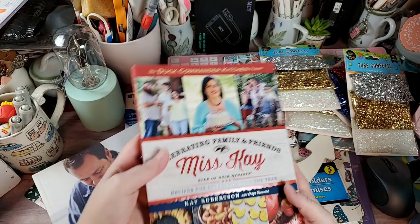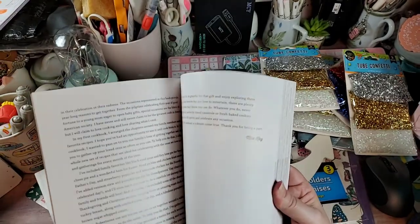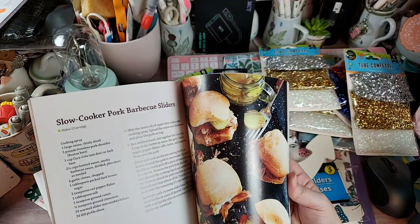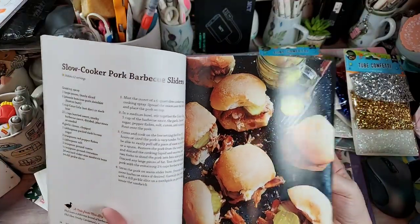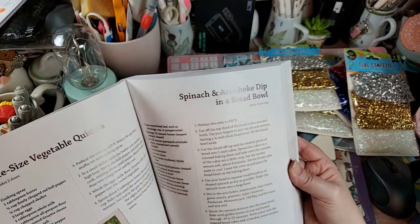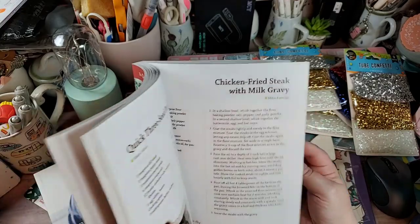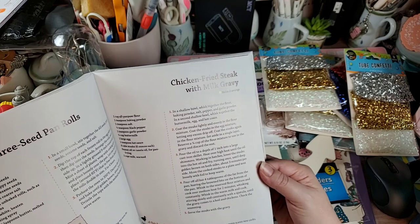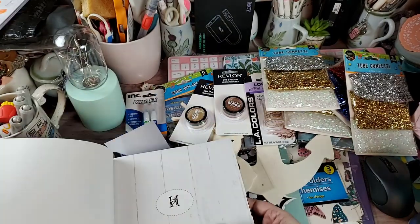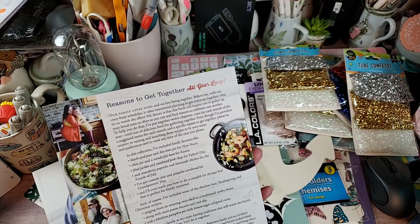Then there's the Duck Commander Kitchen by Miss Kay — celebrating family and friends with recipes for every month of the year. I love good Southern cooking. Marinated coleslaw looks like heaven, slow cooker pork barbecue sliders, spinach artichoke dip in a bread bowl, chicken fried steak with milk gravy — for a dollar, this was a slam dunk. There was no original price listed, but I'm definitely taking it.